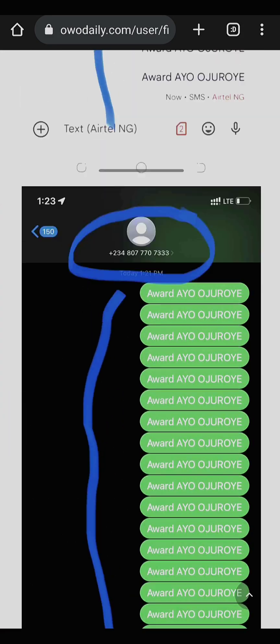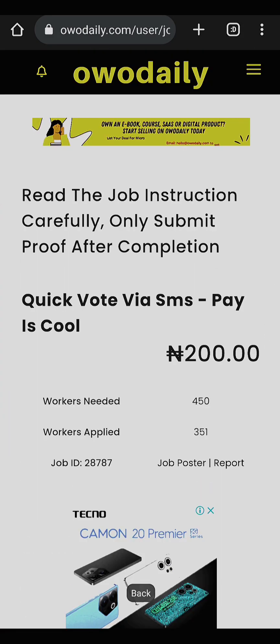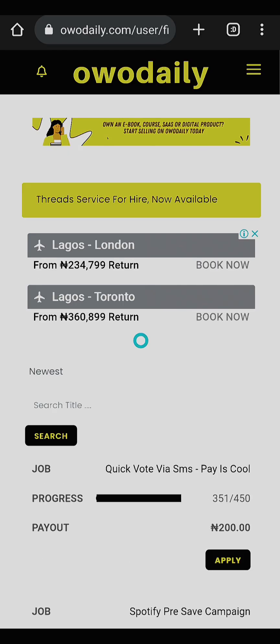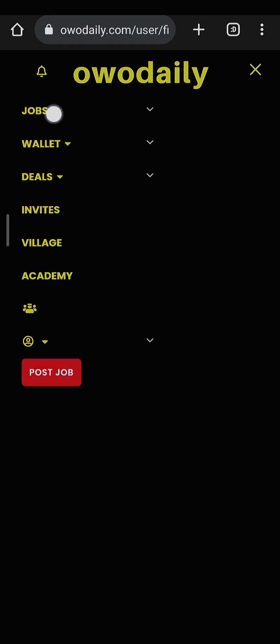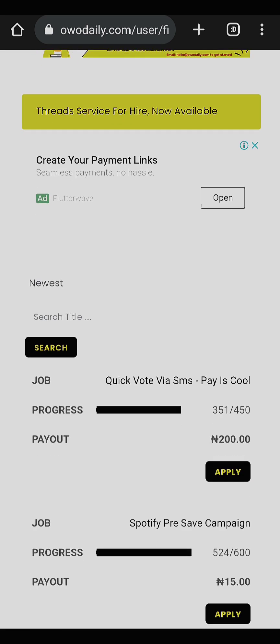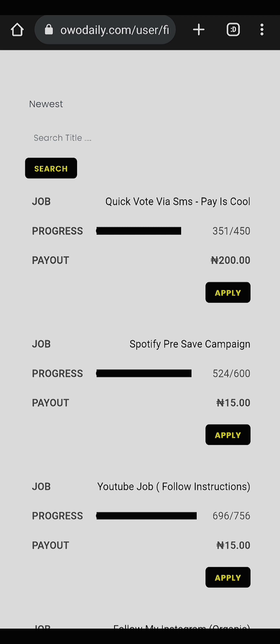In this video, I'm going to explain how to apply for a job on Over Daily. When you log into your account, come here, click on Jobs, then click on Available Jobs. After this, you can see the listings — let's apply to this one right now, click on Apply.